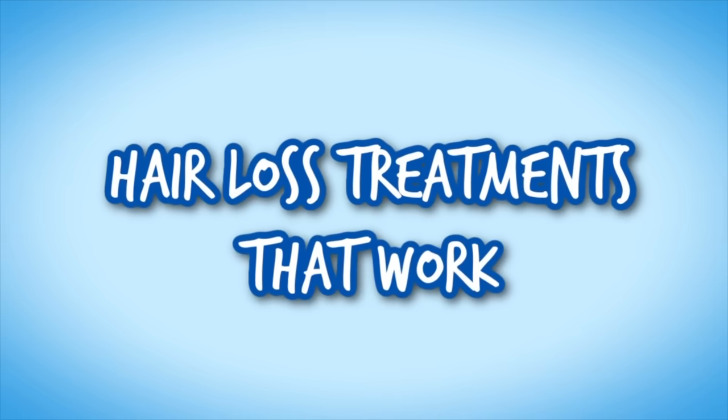Hey guys, if you're new here, I'm a board certified dermatologist and in this video I'm going to tell you about hair loss treatments that actually work for pattern hair loss in men and women. When it comes to treating hair loss there's no cure and there's no single one best treatment. Many treatments can be used alongside other treatments and in many cases combinations of treatments yield the best results.